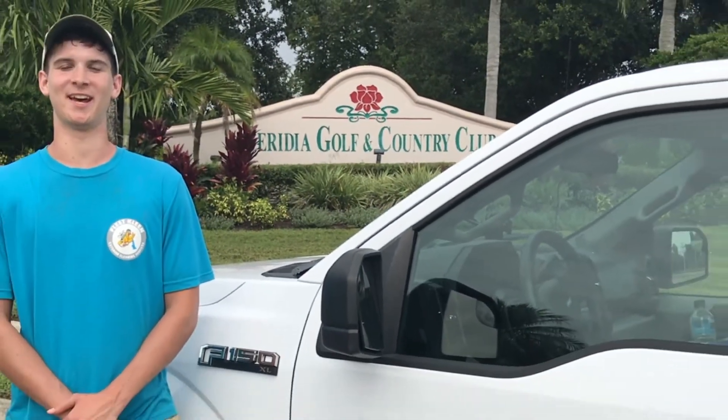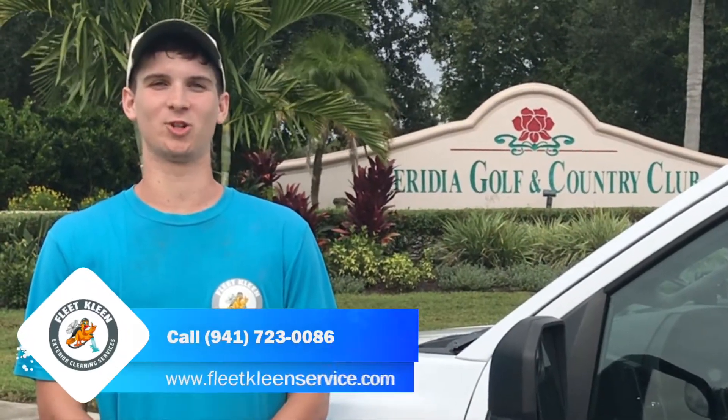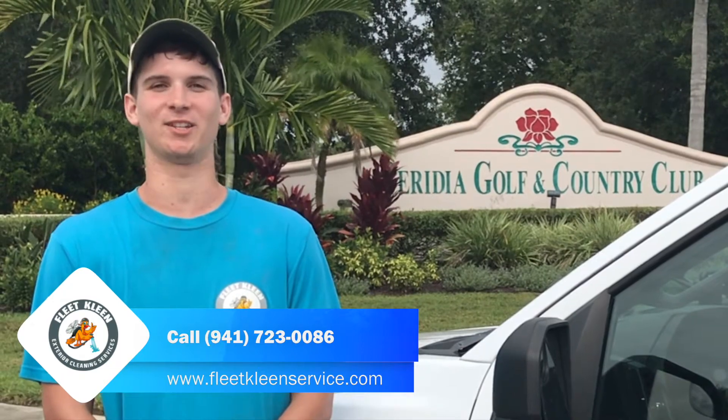Hi, my name is Jordan with Fleet Clean and today I'm at Peridia Golf Course and Country Club. We often get asked what all goes into a cleaning, so today I will take you along as I clean the exterior of a house as well as a pool cage, pool deck, and driveway.